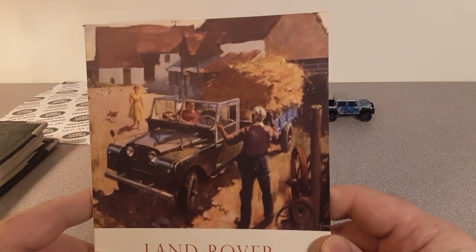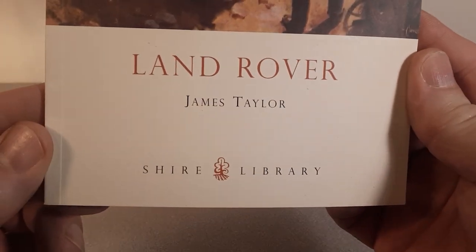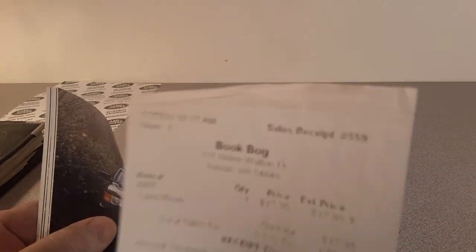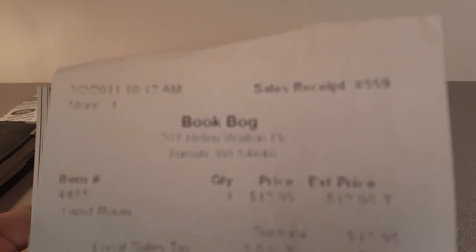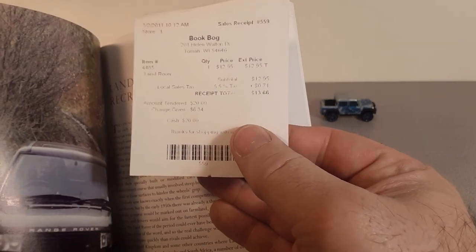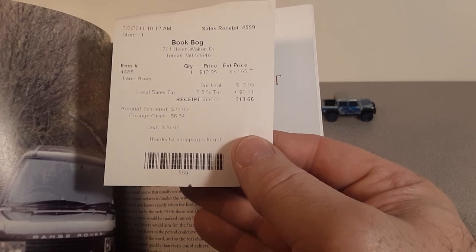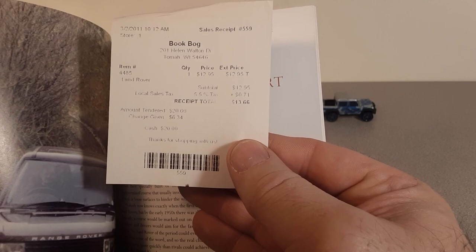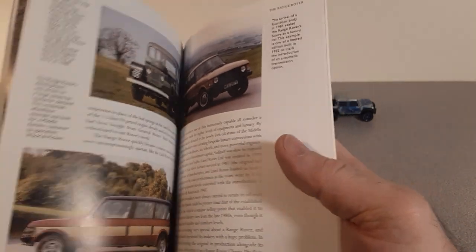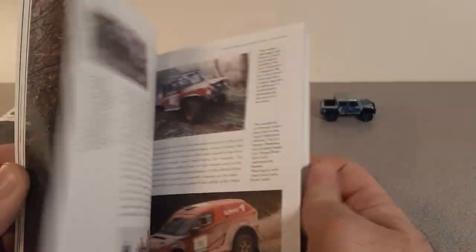Here's another one — Land Rover by James Taylor again. Like I say, he's quite the prolific writer. I bought this at an old store in the town next to me — they're out of business now. Date on it: 2011. Nice little paperback with some nice pictures. Can't beat that! Oh, look at that old bug — I'd like to build a kit model of that with a Matchbox or something.